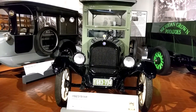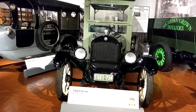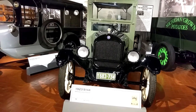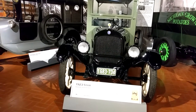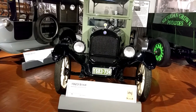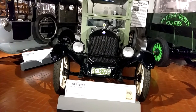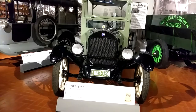In 1923, less than one year after the initial Star crossed the assembly line, the 100,000th Star was produced. The Star was the first major American car to offer station wagon styling from the factory, in addition to car and open delivery pickup truck models.